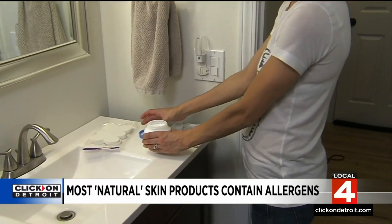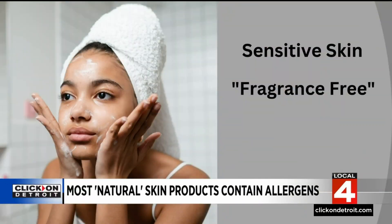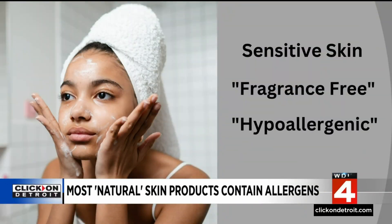Fragrances added to products are often to blame, says Dr. Sandra Hong, an allergist and immunologist at the Cleveland Clinic. She recommends people who have very sensitive skin use products labeled fragrance-free or hypoallergenic instead.